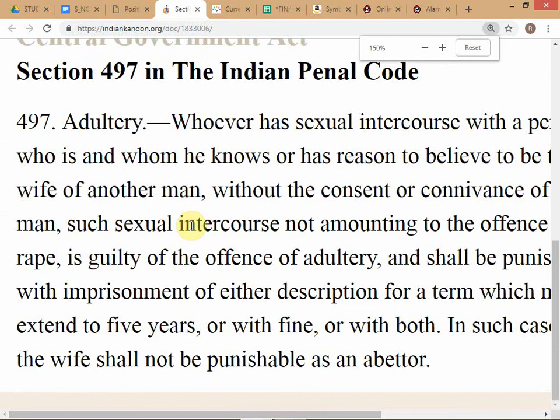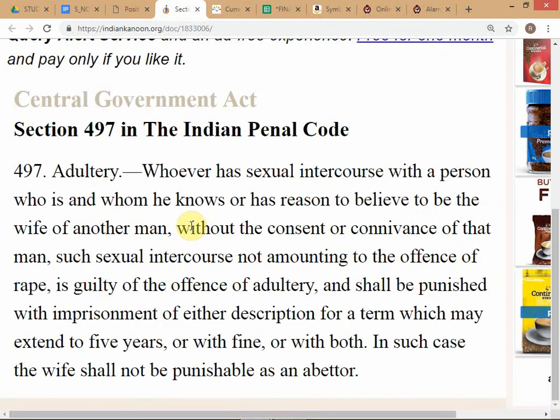Let's read Section 497. This is how judgments and statutes are written. The Indian Penal Code is one of the most voluminous and comprehensive penal codes in the world - it was written by a Britisher called Charles Macaulay and has over 530 sections. Read this section, then we'll discuss some questions.